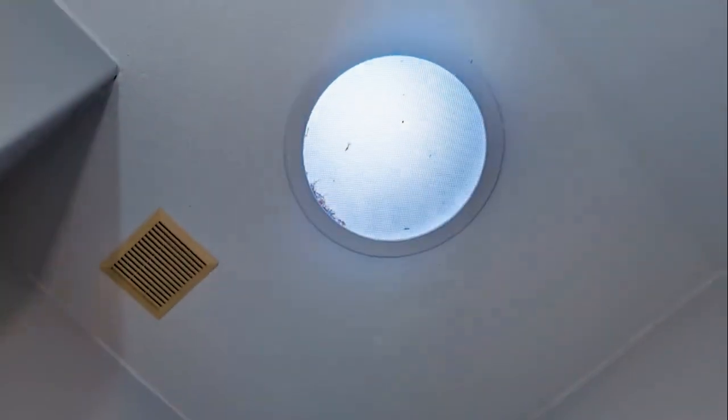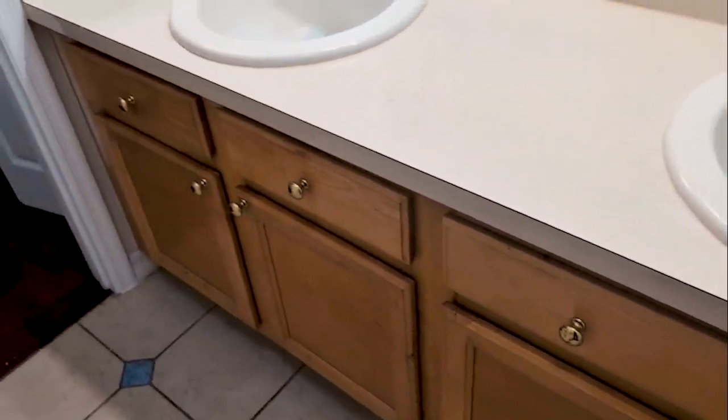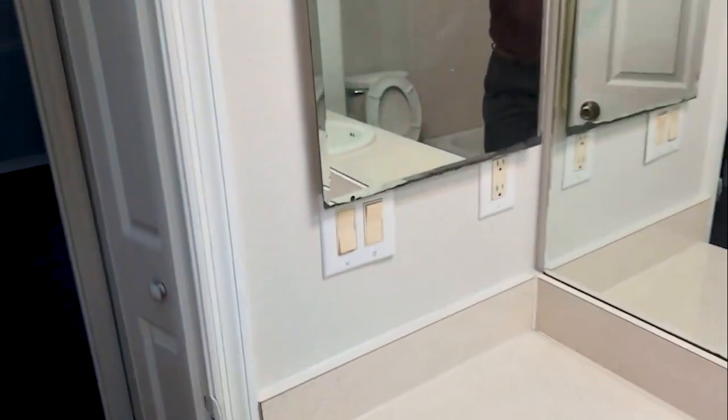This one hasn't been used as much. Somehow something happened here — we've got tiles that don't quite match. Those are the original cabinets, original Formica, original medicine cabinets.